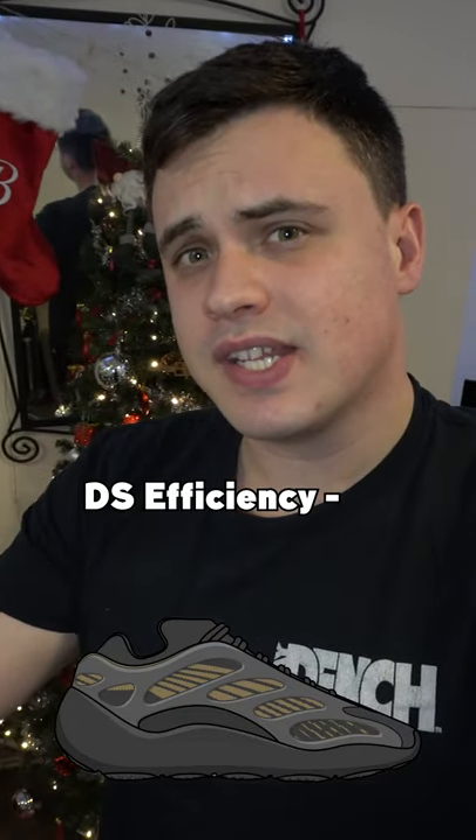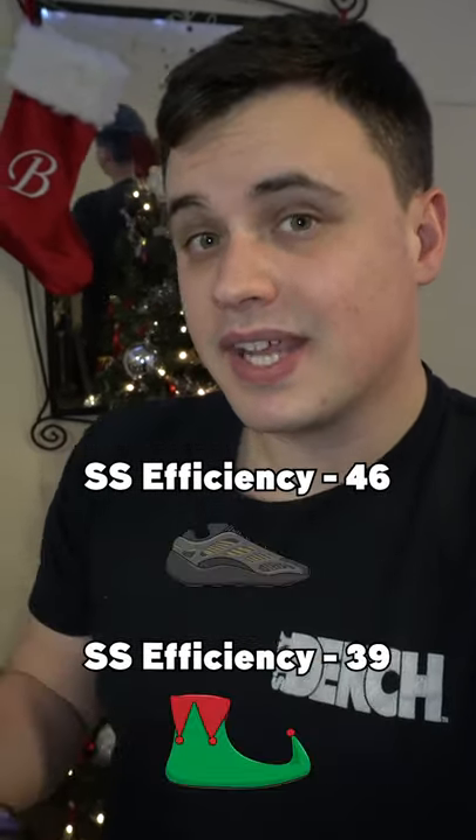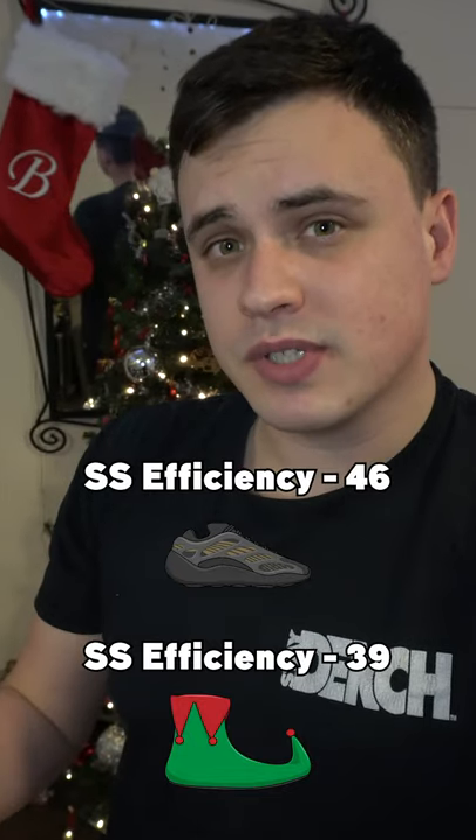Well, there's no chance I'm missing this drop in Aglet. This shoe has a deadstock efficiency rating of 56 and a sneaker shine efficiency rating of 46, making it actually a better choice to be using with sneaker shine than yesterday's L shoe. See you tomorrow for the Santa boot or the Green Human Race NMD.